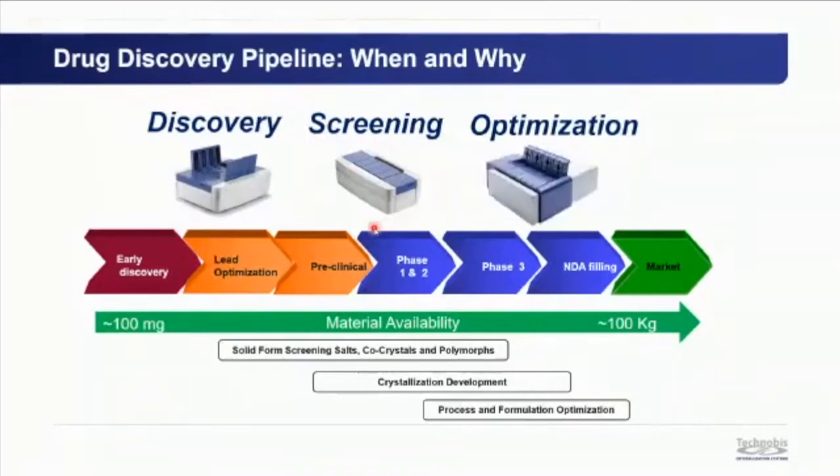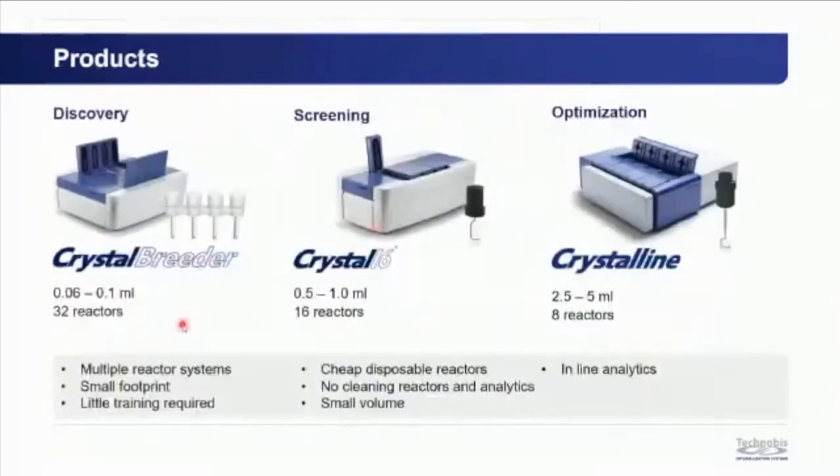The three products are: the Crystal Breeder, with 32 reactors up to 0.1 mL — very small scale; the Crystal 16, with 16 reactors at 0.5 to 1 mL; and the Crystalline, with 8 reactors at 2.5 to 5 mL. All are multi-reactor systems with a small footprint, easy to use, with cheap disposable reactors and inline analytics — no cleaning required.